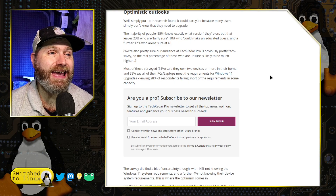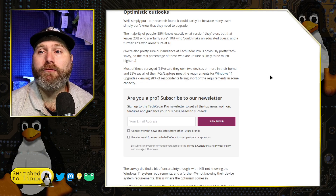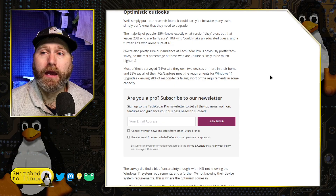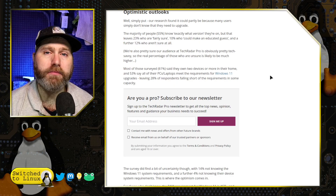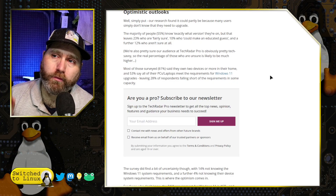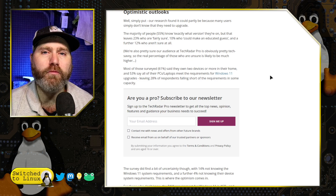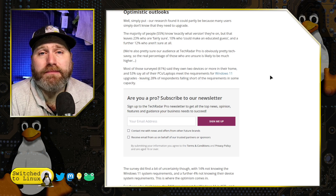This also means 28% of the computer users surveyed do not have the requirements for Windows 11, and this means they are going to have to buy more computers. Perfectly good computers are going to be thrown in the trash bins because Windows says they're just not supporting that.